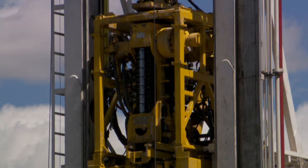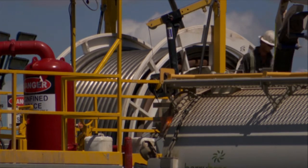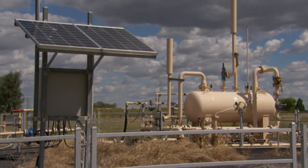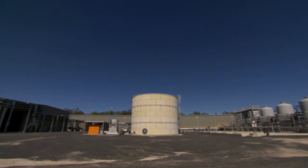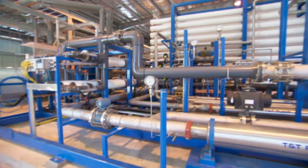Origin is currently developing one of Australia's largest coal seam gas to liquefied natural gas projects in Queensland. At Origin's Tlinga plant, water is effectively managed as part of the coal seam gas process.